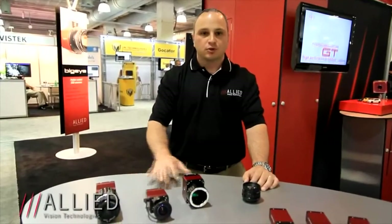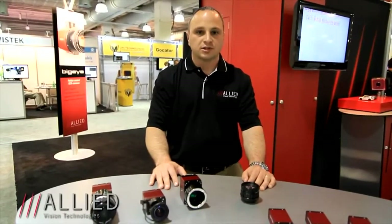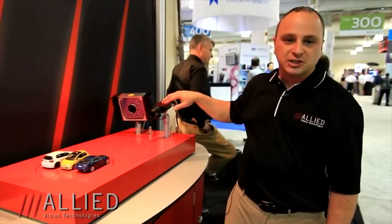Now after speaking about these cameras, I'd like to take you over and introduce you to a few of our demonstrations and some of the cameras we're deploying at this show. The first demonstration involves the Manta 145B NIR as well as the GT 1290.